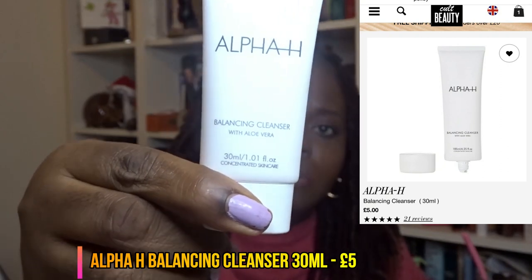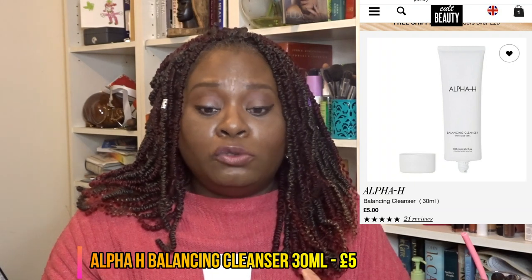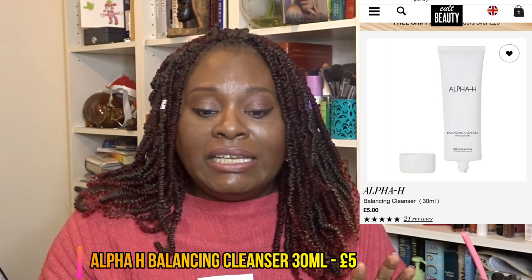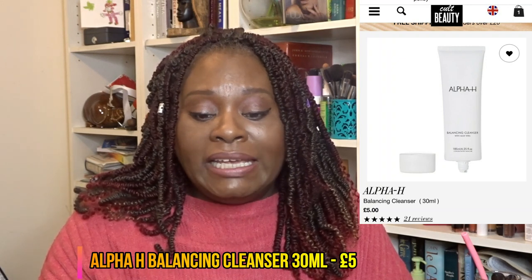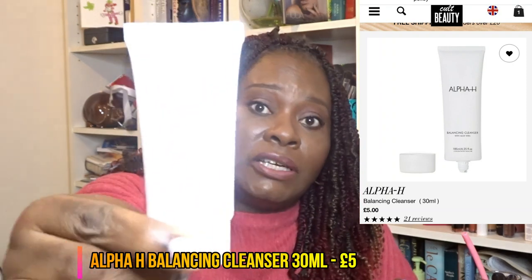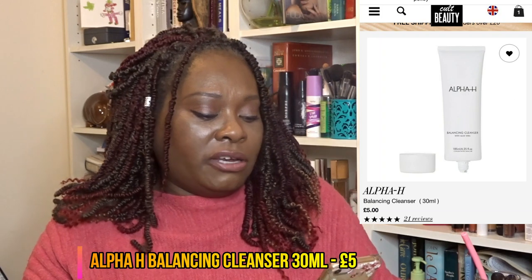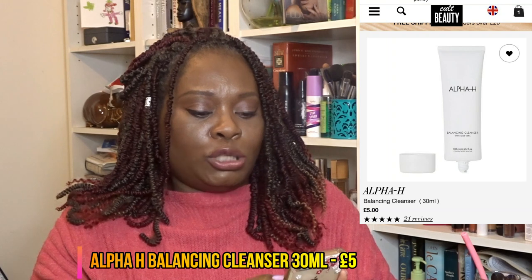This Alpha H product is their balancing cleanser. I've tried a cleanser from them before but I'm pretty certain it's not this one. It has aloe in it. On the back it says: 'a gentle creamy lotion which removes all traces of face and eye makeup while balancing the skin.' It's a non-greasy three-in-one cleanser with vitamin E and aloe vera for hydration. Let me find the price.